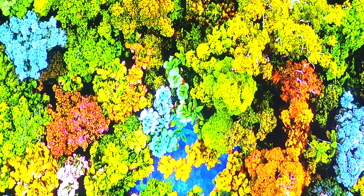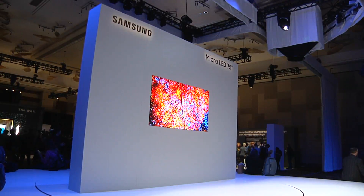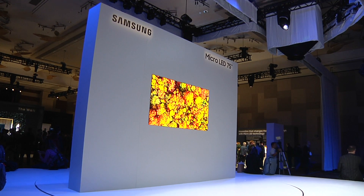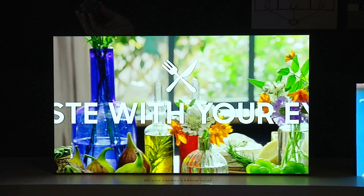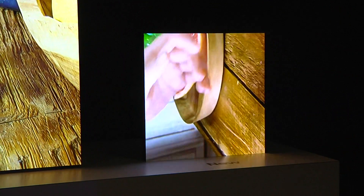So what are the plans for commercialization for this? There will be some news released on this a little later in the year about availability and pricing. But the way we see it, the applications of micro-LED really become endless now. It can really change the way people think about how they would put a display in their home. The plan is for larger micro-LED displays to be made up of a number of display modules connected together.